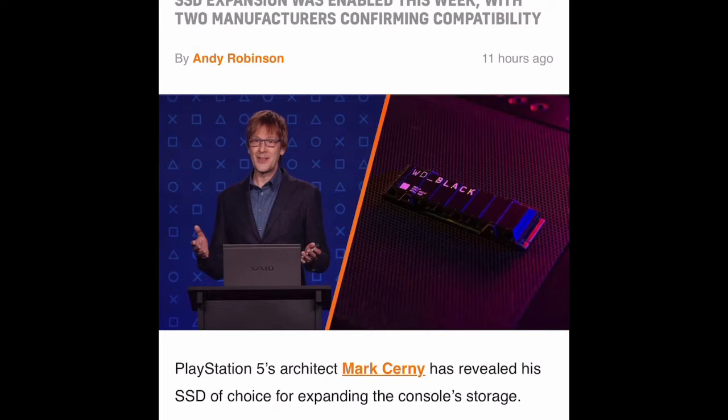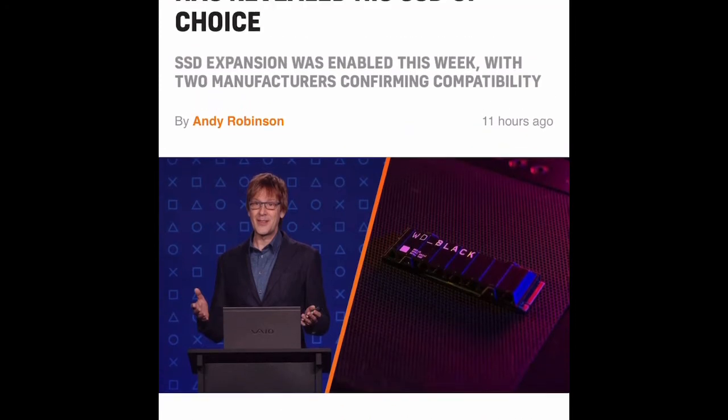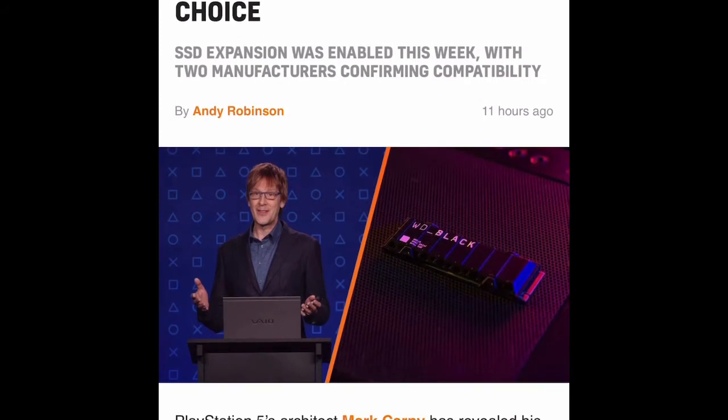I'm on my phone doing some research and on the road, and I've come across this article by VGC. This was released 11 hours ago. It's been a hot topic because Sony sent out the beta software for the internal SSD so people could test it out, and it also comes with new features that are going to be released soon — 3D audio, visual trophies, and all of that. But I think this is the meat of the matter — the internal SSD.